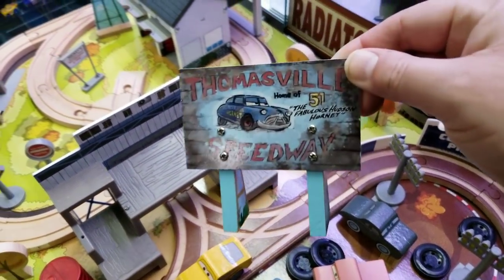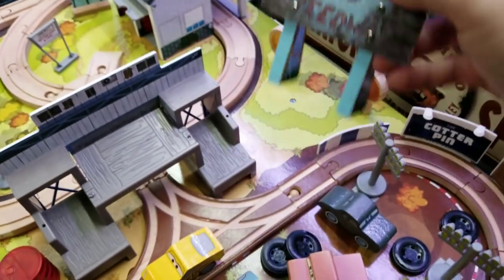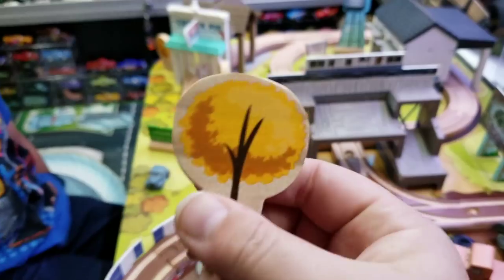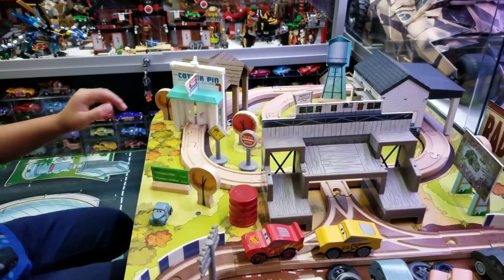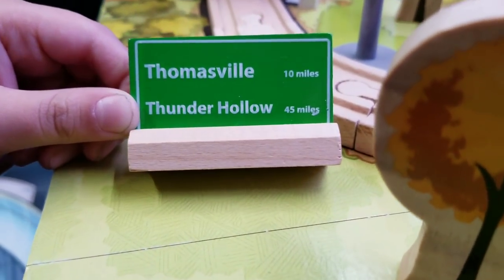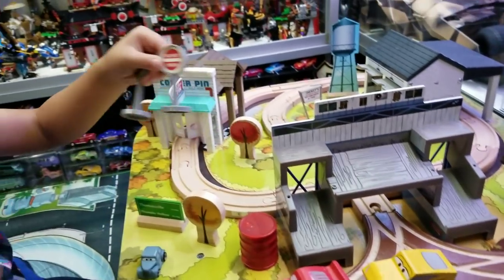One of my favorite pieces of this entire set — when McQueen first came, he saw the giant Thomasville, home of the fabulous Hudson Hornets Speedway. Check out this sign, little man. That's pretty cool. And then there's the Thomasville and Thunder Hollow sign — when they were traveling they were trying to find Thomasville. Oh, I love the little sign. Is it double-sided? No, but it's still cool. I love that little sign and I love this sign. We're going to use these for a little diorama.